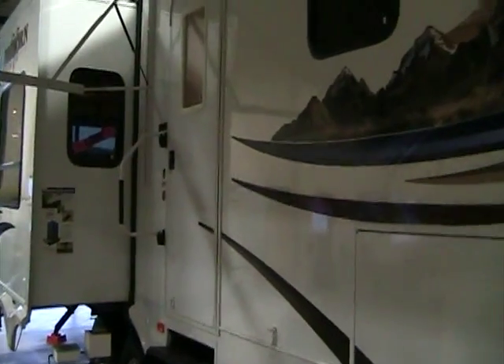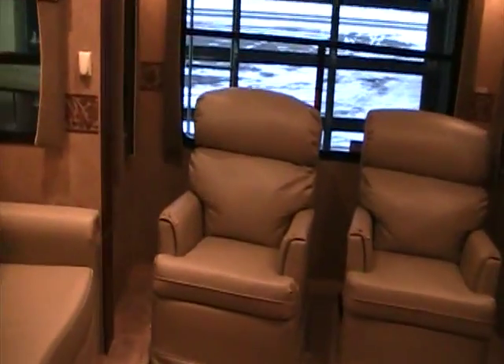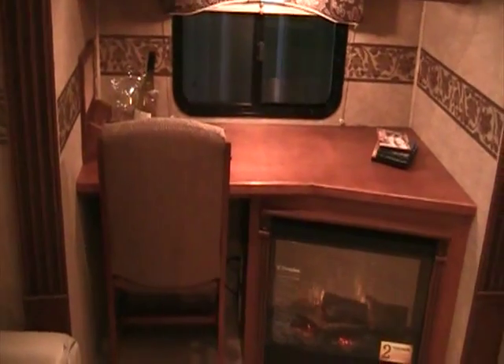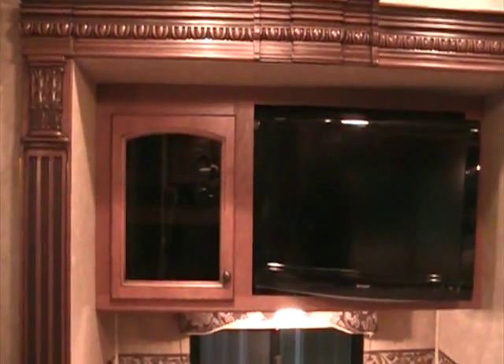As you enter the interior you can see that everything is very well lit with a great amount of space. Walking to the back of the coach we'll start with the living room. We use two high-boy swivel rocker recliners with a leather cover. Over to our side we have our desk accommodating a PC as well as a laptop. Next to it we have our electric fireplace. Up above in the cabinet there is our LCD TV with HD capability, and over to the side a cabinet housing our surround sound box as well as AM/FM/CD player.